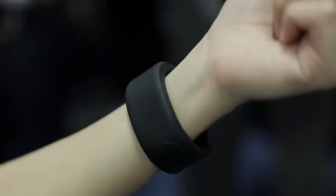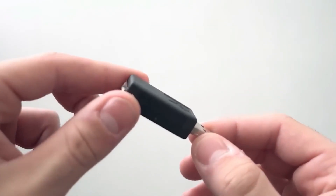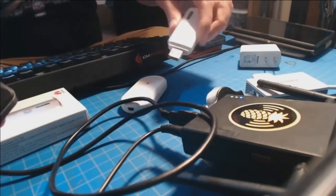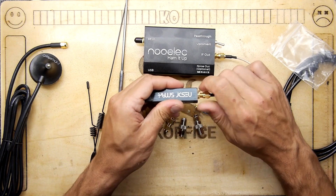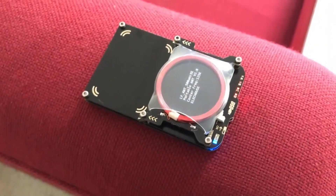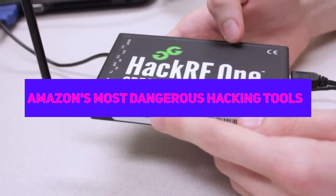Prepare to explore the world of dangerous hacking tools that have become a major worry for both individuals and businesses. Because they are made to take advantage of weak spots in computers and networks, these tools are hugely dangerous. In this video, we'll look at some of Amazon's most dangerous hacking tools.